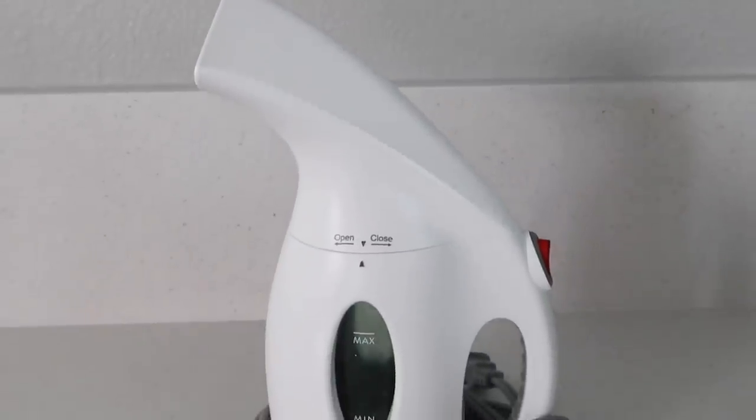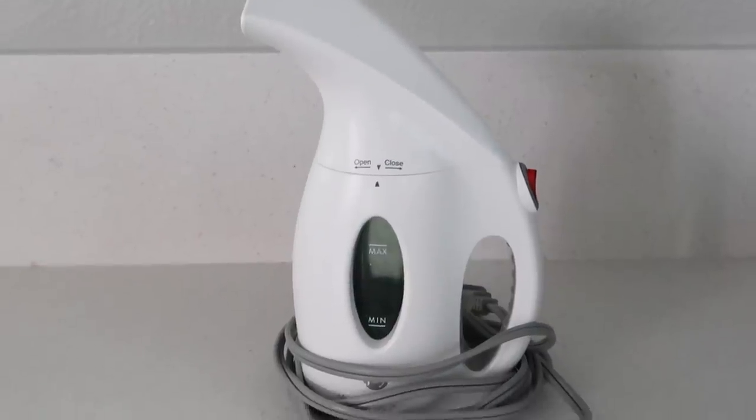This last thing is something every single home needs. If your bedding looks super wrinkly and your curtains have wrinkles at the bottom, it just tends to make everything look messy, cheap, and not very well taken care of. You need a steamer. This is just a little handheld travel steamer and this fixes everything.